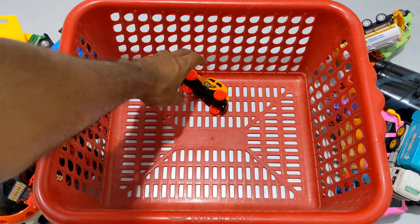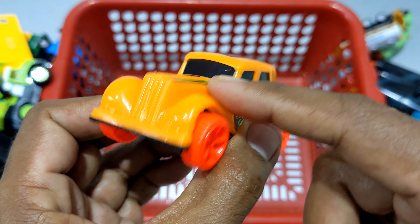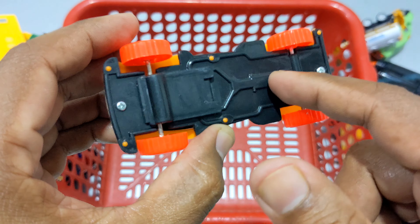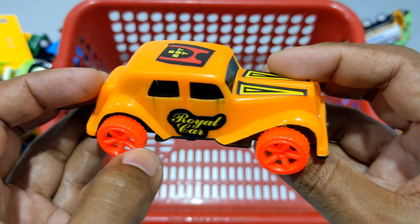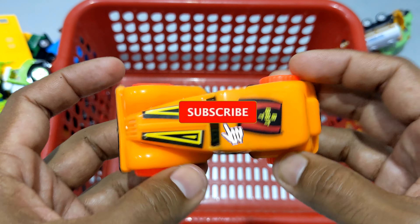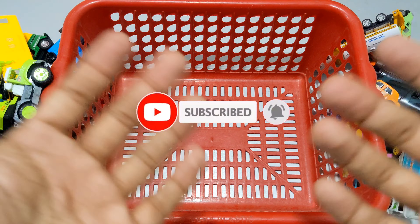And last jeta ache — ekti royal car. Yellow and red color combination, glass glow black color. Nichear partyo gintu black color. Oshadharon gintu royal car. Dekho shabgu — so oshadharon. Thank you for watching!